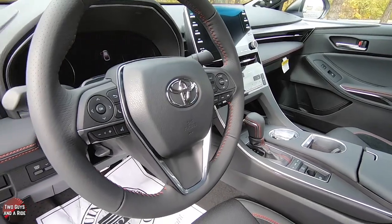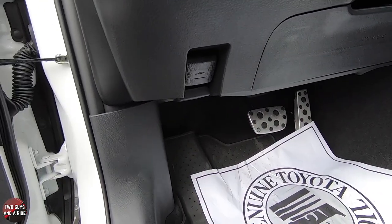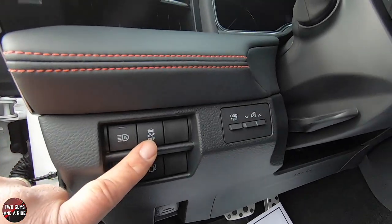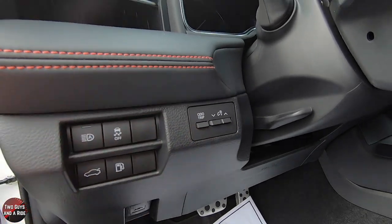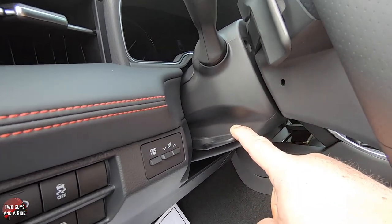There's red trim on the shifter, dashboard, and red stitching on the steering wheel. Down below, you have the aluminum pedals and footrest. You've got your hood release, trunk release, fuel door release, auto high-beam and auto light system on/off, and traction control on/off. To the right is an odometer trip button and dashboard brightness controls. The steering wheel is a manual tilt and telescoping unit.